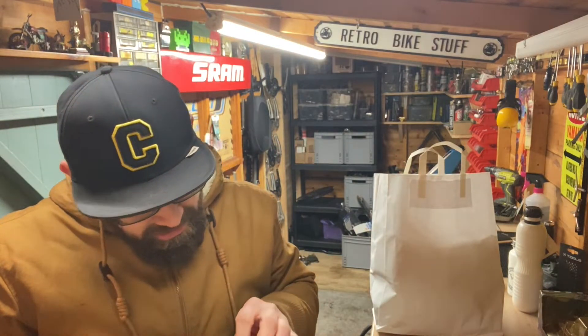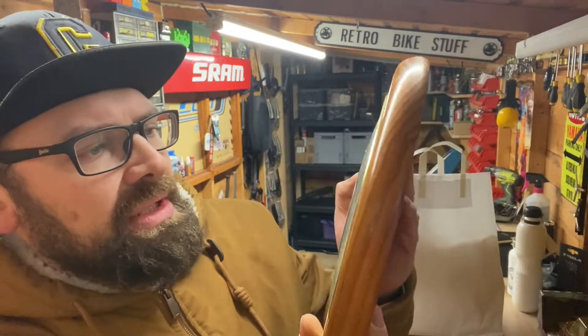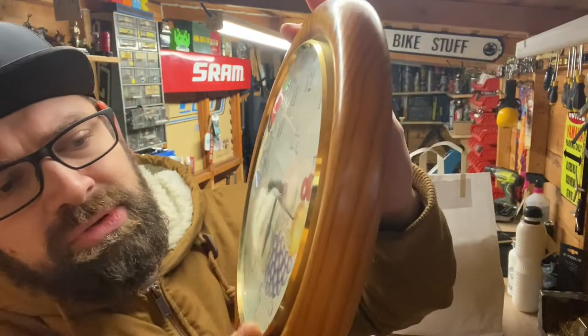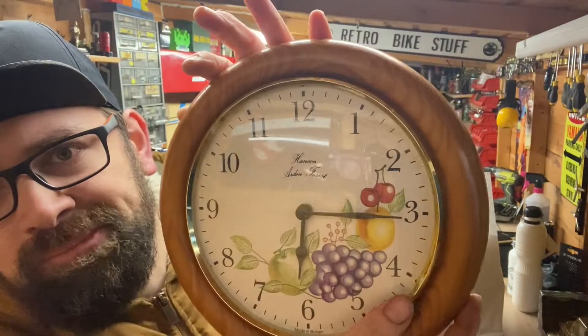I've been buying quite a few clocks in the last few months. There's just a bit of tape on the glass on this one. It's a Hanson Aiden Forest, made in Britain — it's got fruit on the front, a nice kitchen clock. Really good condition and that was 10 quid.